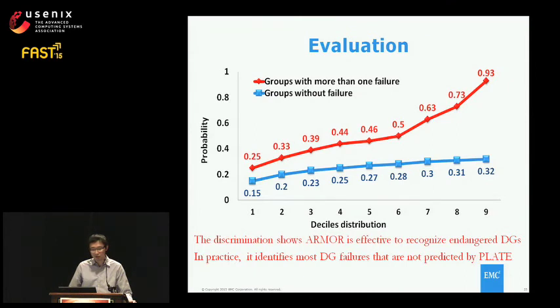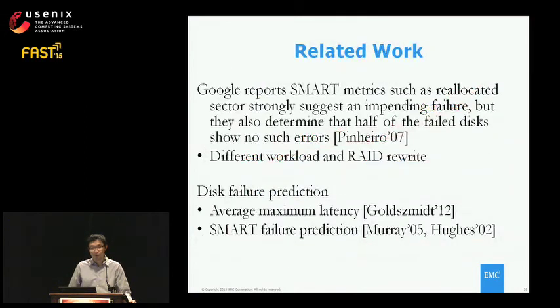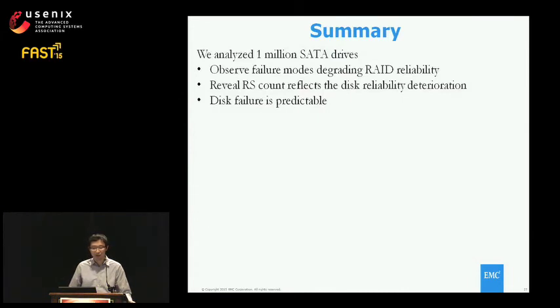We also find the disk group monitoring system can capture failures not captured by PLATE. Related work from Google reports that reallocated sectors in SMART tables indicate imminent failure, but they also find only half of failed disks have such errors. This differs from our findings; the potential reason is a different workload — we run in a backup environment, so we more likely encounter reallocated sectors, and we have a read-rewrite process. Other interesting work uses latency to predict disk failure. The difference is we are more interested in disk-group-level monitoring and protection. We analyzed one million SATA drives and find RAS count is a good indicator of impending failure.